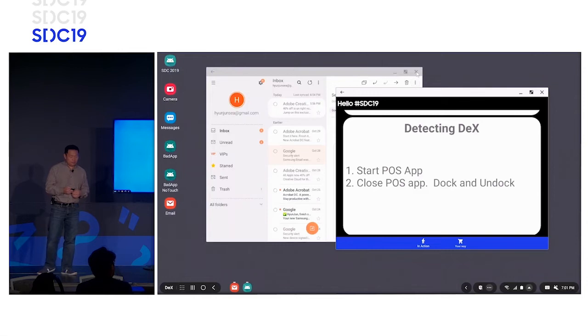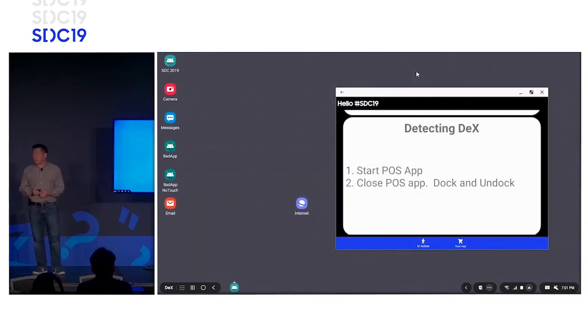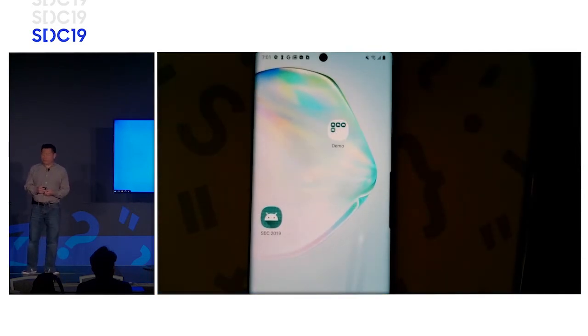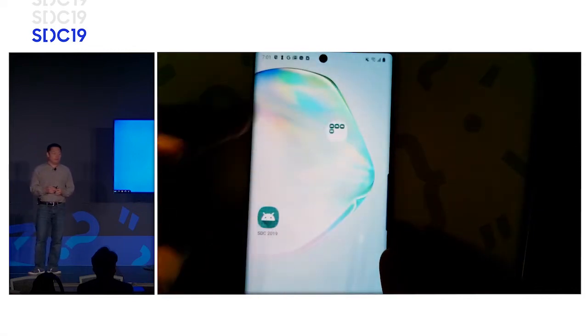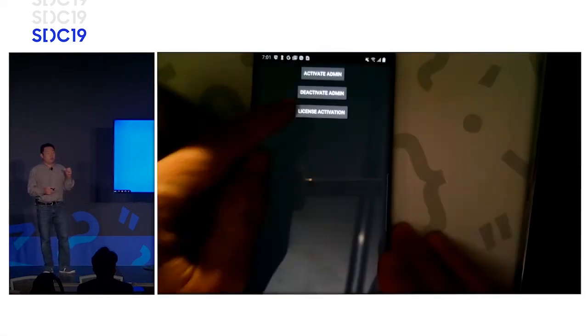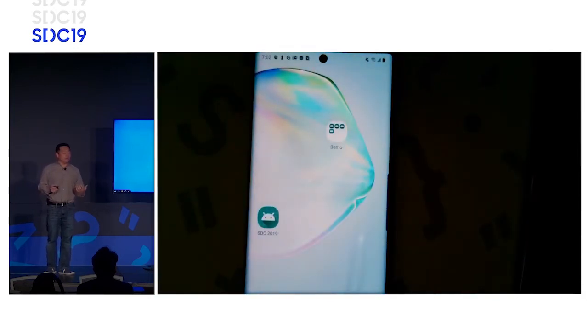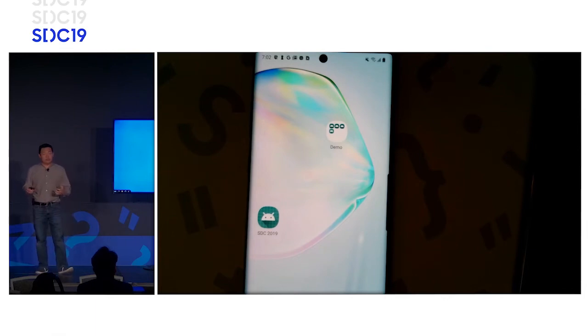Earlier we talked about using the phone not as a companion but as an accessory. We have a demo application that leverages the Samsung Knox framework and an implicit intent broadcast sent by DeX. The use case is: I'm on the floor working with a customer, I want to bring them back into my office or do a sales transaction. Think of the seamless transition — being behind a desk, picking up your device, going mobile, then coming back because you need a keyboard and mouse, putting the device back into docking mode.